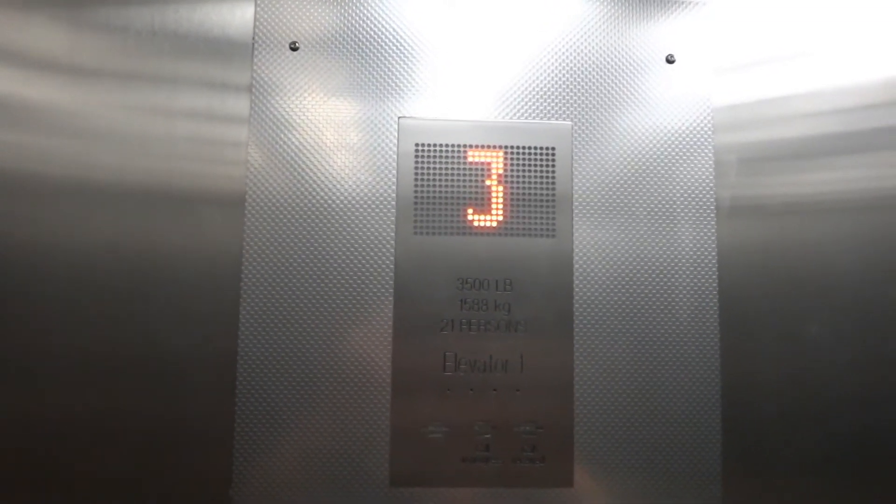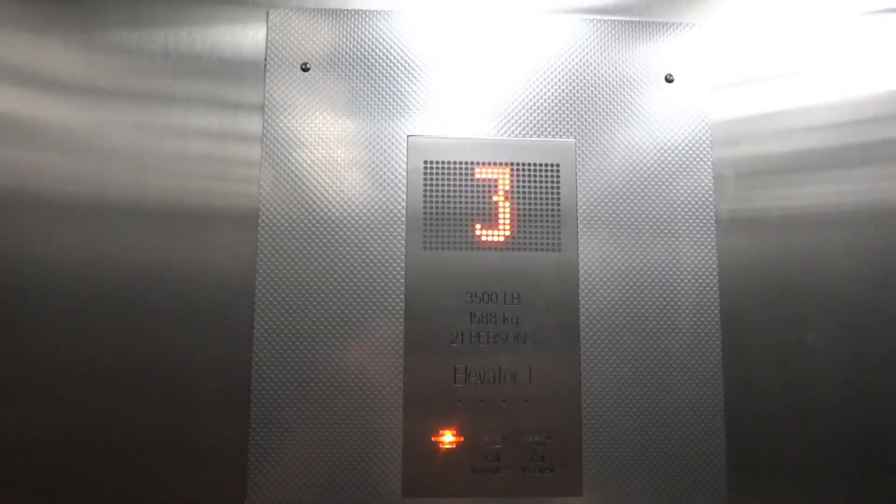Oh, bouncy there — a little bit of bounce there. Eco-desk. Here we are, 3. There we go. Slight pre-door.